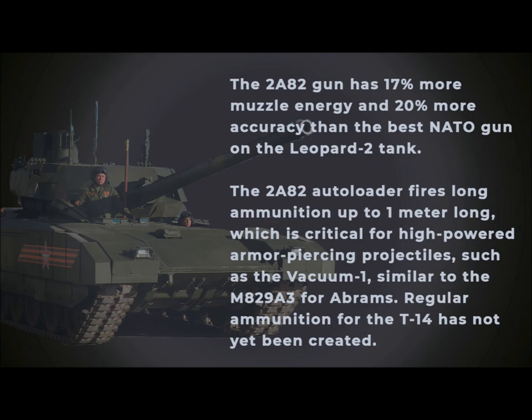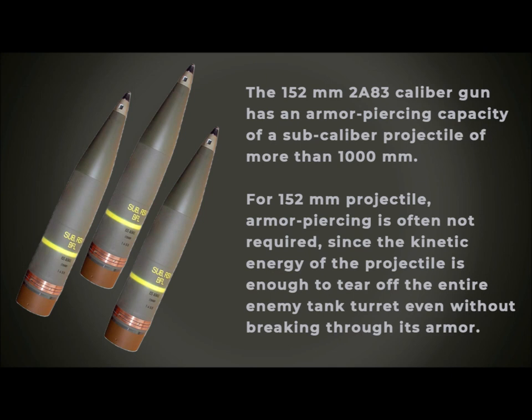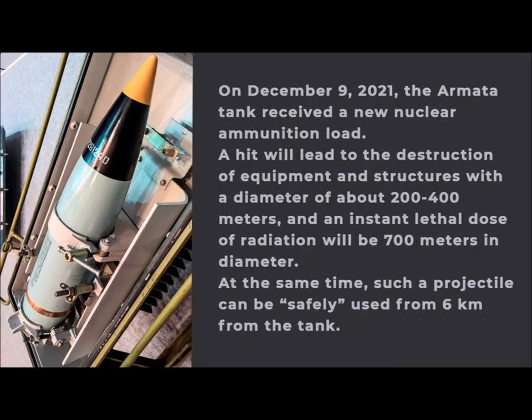Regular ammunition for the T-14 has not yet been finalized. The 152mm 2A83 caliber gun has an armor-piercing capacity for sub-caliber projectiles of more than 1,000mm. For 152mm shells, armor-piercing is often not required, since the kinetic energy of the shell is enough to tear off the entire enemy tank turret even without breaking through its armor. On December 9, 2021, the Armata tank received a new nuclear shell ammunition load. A hit will lead to the destruction of equipment and structures within a diameter of about 200–400 meters, with an instant lethal dose of radiation at 700 meters in diameter.